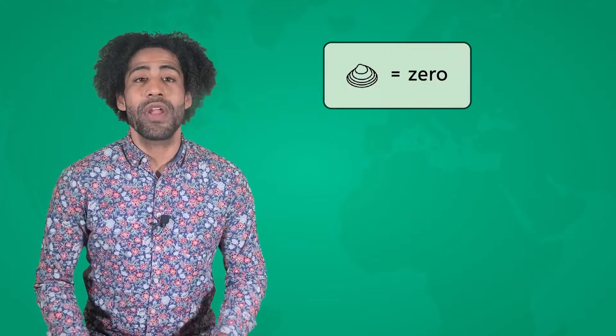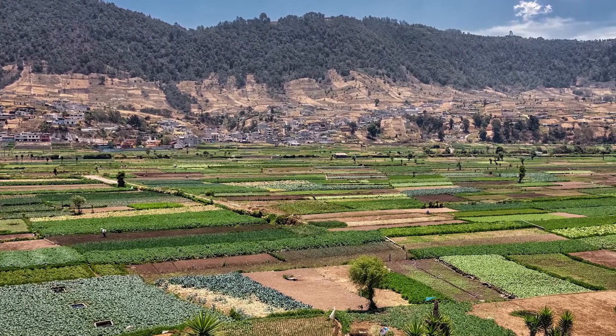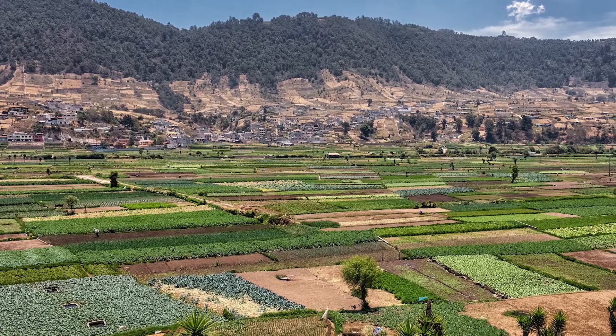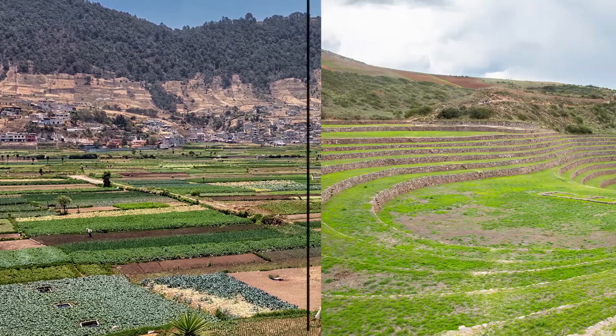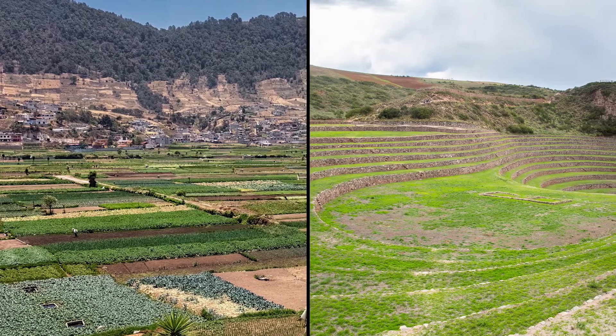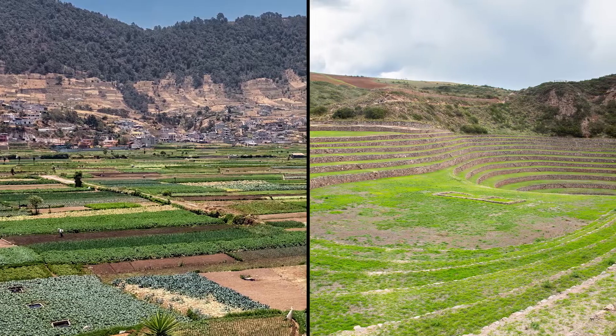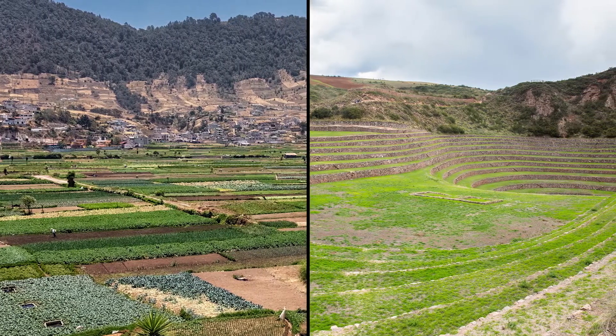The Maya were super smart with numbers. They were one of the first civilizations to use the number zero, which is really important for math today. They came up with smart ways to grow more food, like building special watering systems and shaping hillsides to stop the dirt from washing away. These ideas were so good that later, other people started using them too.